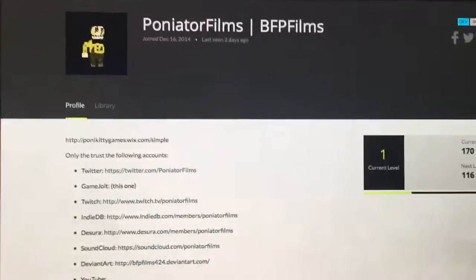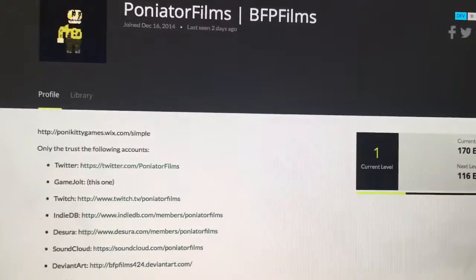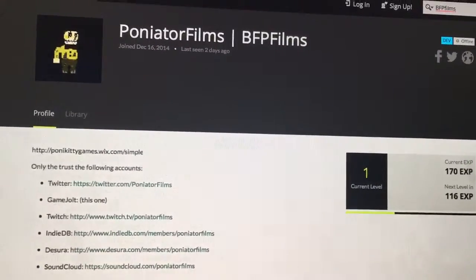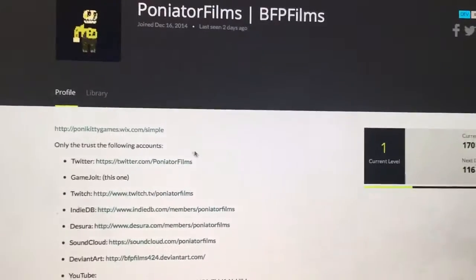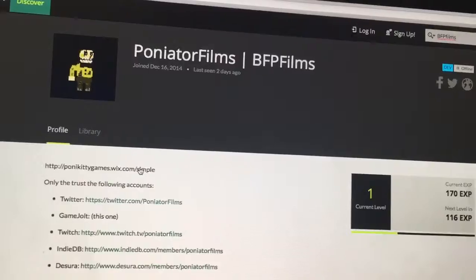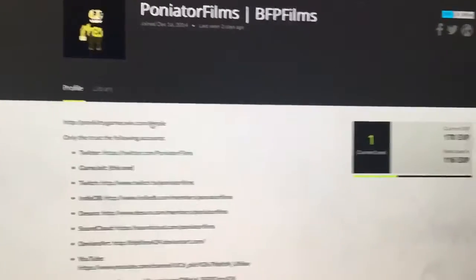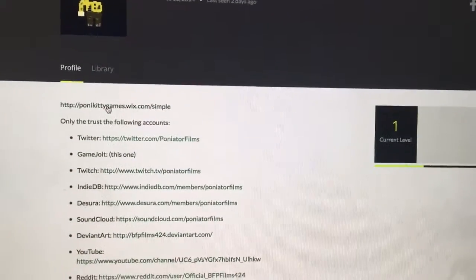What's up everybody, today I am on Game Jolt. I just searched up Pony Aeter Film slash BFP Films. So if you go on here, which I searched up — just type in BFP Films, because I tried Pony Aeter Films and it didn't work. If we go to Pony Kitty Games...